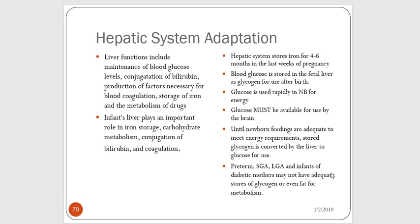Now let's go into hepatic system adaptation — we're talking about the liver. Liver function includes maintenance of blood glucose levels, conjugation of bilirubin, production of factors needed for blood coagulation, storage of iron, and metabolism of drugs. The newborn baby's liver undergoes significant adaptation and plays an important role in iron storage, carbohydrate metabolism, and conjugation of bilirubin.